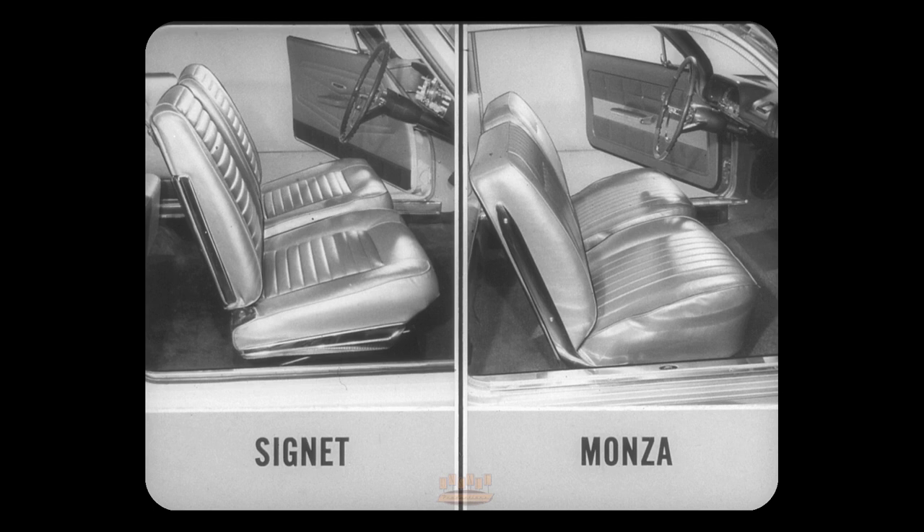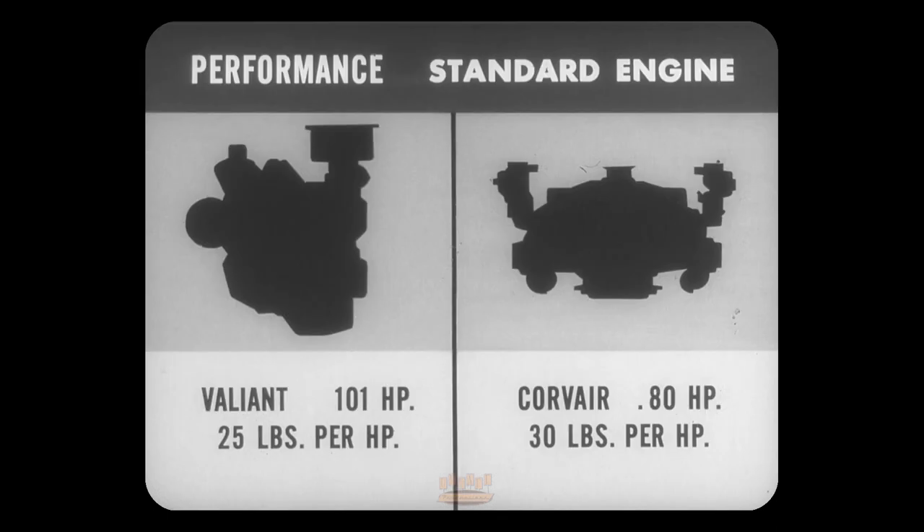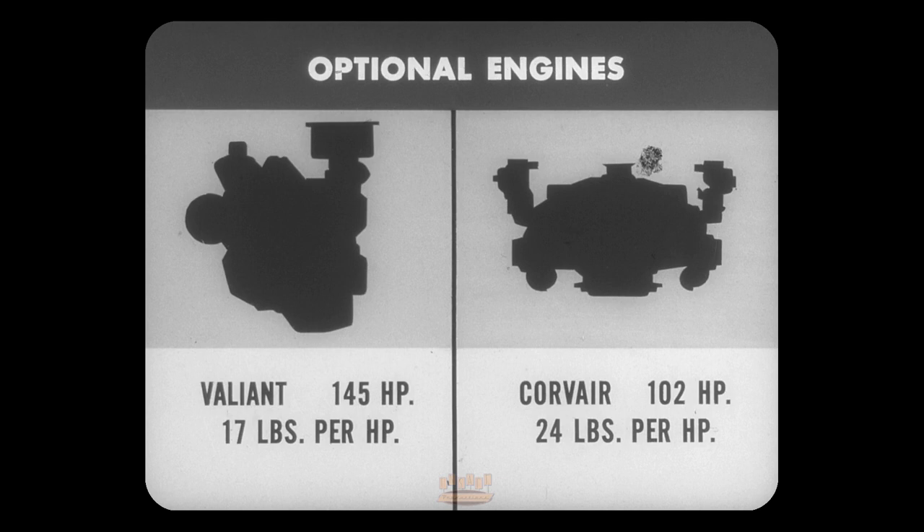Here's the story on performance with standard engines — horsepower and its relation to car weight. Valiant's 101 horsepower moves about 25 pounds per horsepower. Corvair's 80 horsepower is saddled with more than 30 pounds per horse. This ratio of car weight to horsepower is important: the less weight per horse, the more agile the car. In optional engines, Valiant's 145 horsepower pulls only about 17 pounds per horsepower.